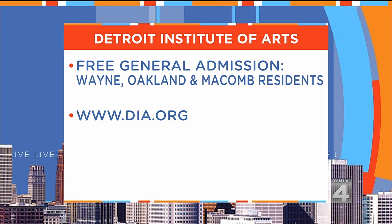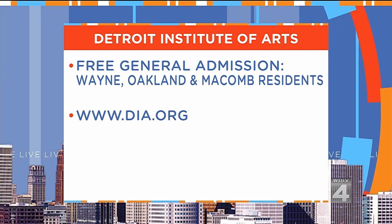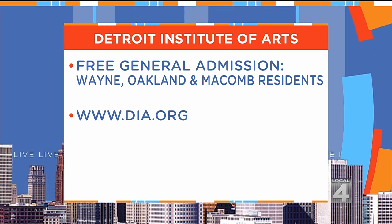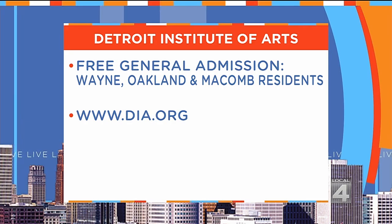As an important reminder, general admission to the DIA for residents of Wayne, Oakland, and Macomb counties is absolutely free. If you want more information on all of this, you can check out the website DIA.org.